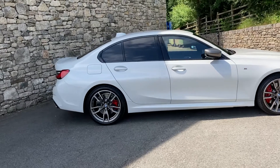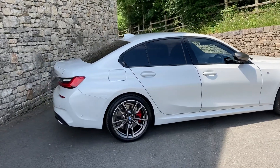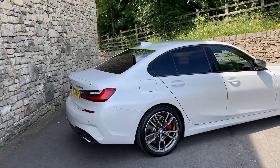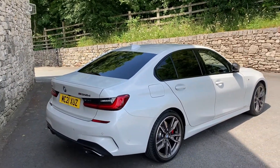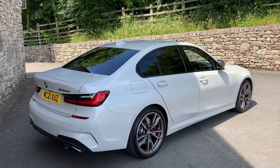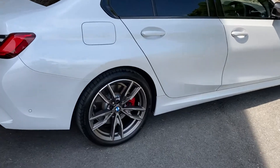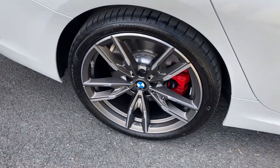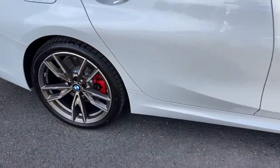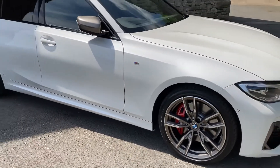This particular car was registered in July 2021 and has covered just less than 4,000 miles. It's finished in mineral white, which is the metallic white colour. It's also got the technology pack and the comfort pack, plus red brake calipers — so you've got these gorgeous serum grey 19-inch diamond alloy wheels with red brake calipers, which looks stunning especially against the white paintwork.